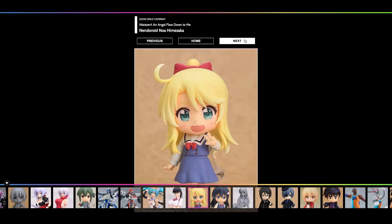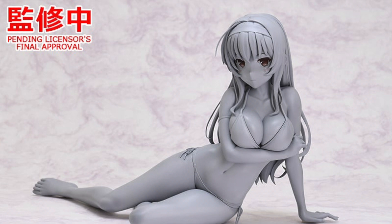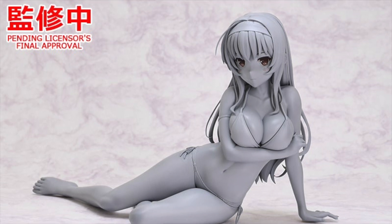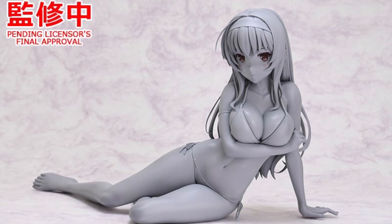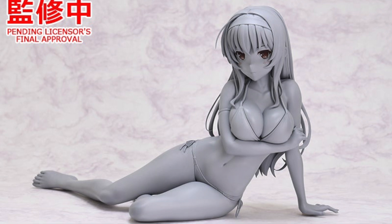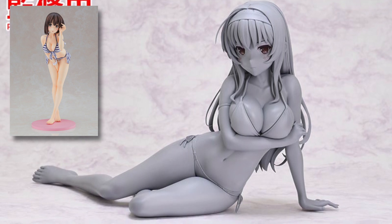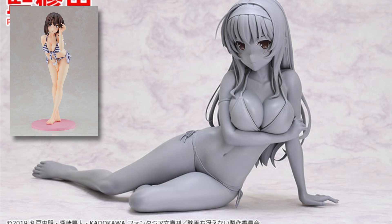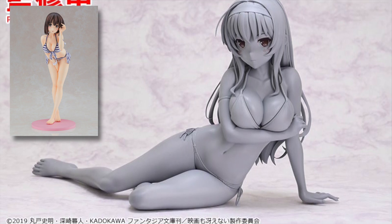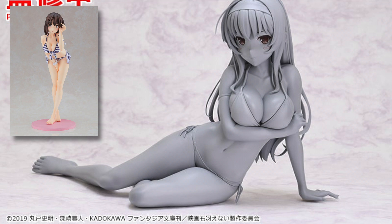On the topic of beachwear figures, next we have a quarter scale Kasemigauka Utaha animation version from the Saekano anime/manga — this one is by Good Smile Company. Not all quarter scales are made by Freeing. This prototype is unpainted and it's of Utaha reclining in a somewhat alluring pose. This is likely to be matched with Kato Megumi, also made by Good Smile Company. Kato Megumi's beachwear figure will be released sometime in August of next year at 19,000 yen, so presumably Utaha here will be at the same price. I'm not likely to be buying these girls — first I don't have much more space, and besides I've got quite a few of the Saekano girls in my collection.